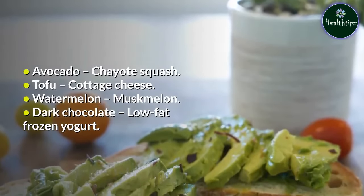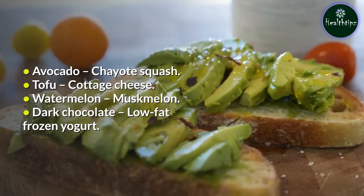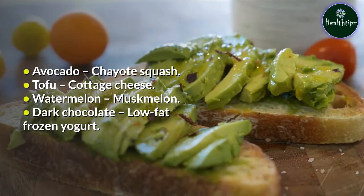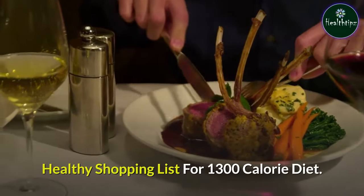Avocado — chayote squash; tofu — cottage cheese; watermelon — muskmelon; dark chocolate — low-fat frozen yogurt. Healthy shopping list for 1300-calorie diet.